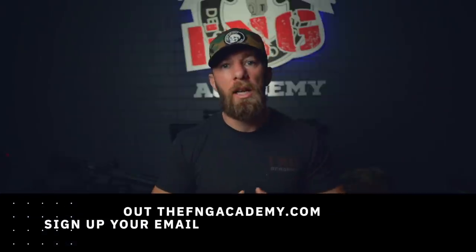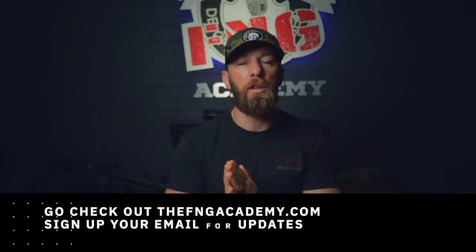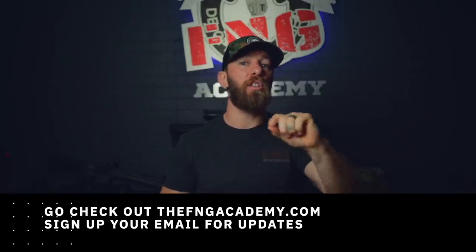All right guys, welcome to this video. This is gonna be called Ruck 2.0. We're gonna give you some tips on rucking — things that I made mistakes on, things that I wish I knew — to help your rucking experience and training be as smooth as possible and avoid injuries. We have some products here today that we're selling on the website, and I want to run you through some more rucking tips to help you guys out on your rucking journey. I promise you there's gonna be good tips.